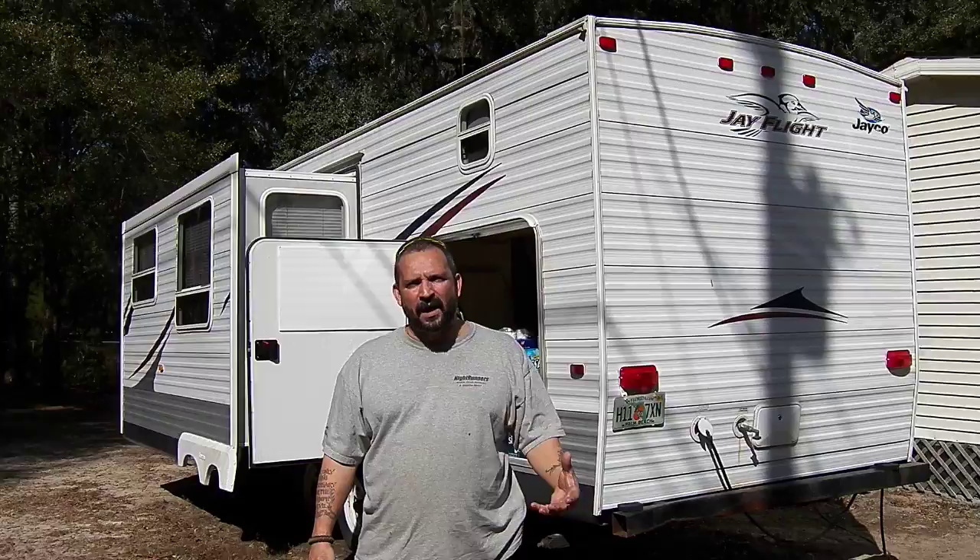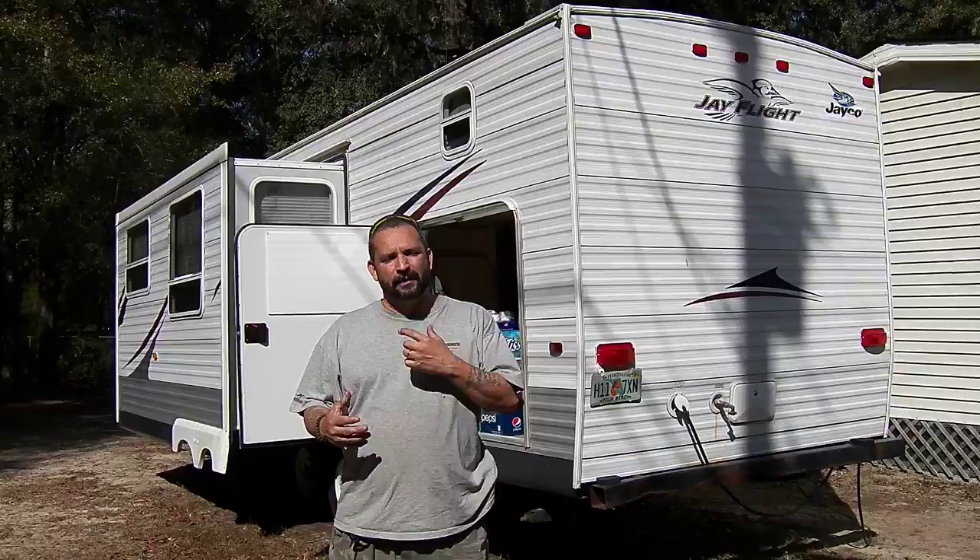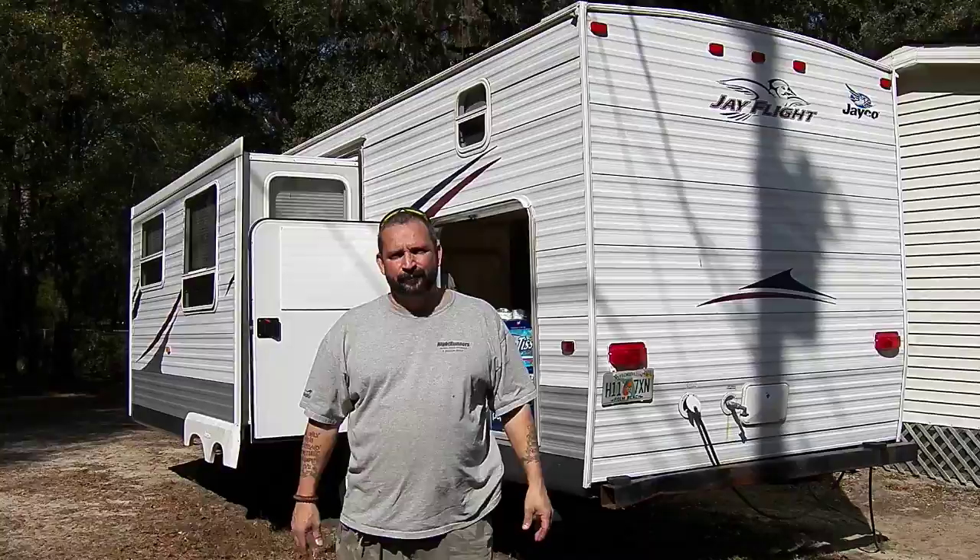I'm going to do a short video on one of our multi-purpose travel trailers. This is our 2007 J-Flight unit and I'm going to share about some of the things we're able to do with this trailer that we also use as part of our prepping scenario. Let me show you real quick.